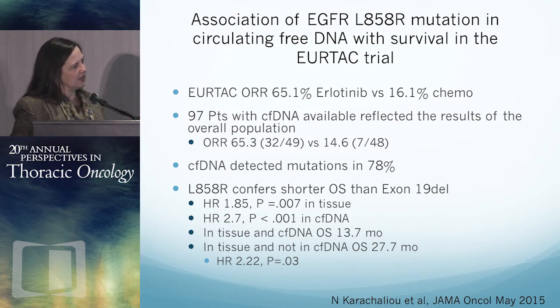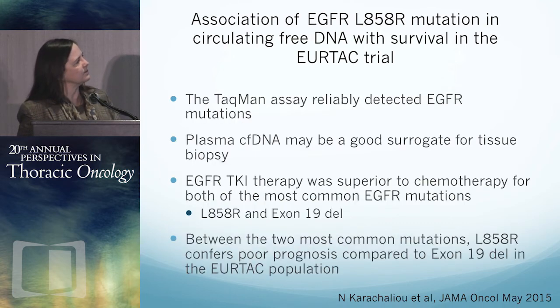In the study overall, response rate was 65% to targeted therapy compared to only 16% with chemo, as expected. In the 97 patients with circulating DNA available, results were about the same. Mutations were detected in about 78% of the circulating DNA. L858R appears to confer shorter survival than exon 19 deletions, with a hazard ratio of 1.85 if the finding is in tissue, and 2.7 if the finding is in circulating DNA. The TACMAN assay did work and detected mutations. When you can get the plasma, this circulating free DNA might be a good surrogate for tissue biopsy. EGFR TKI was better than chemotherapy across the board, but L858R mutation patients did worse than exon 19 deletions.